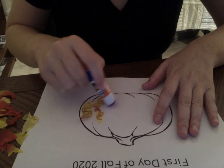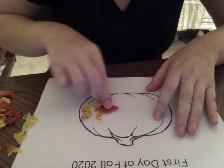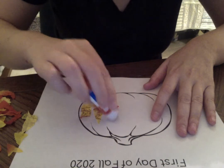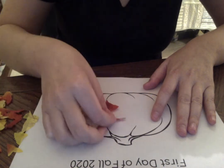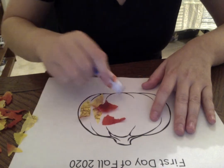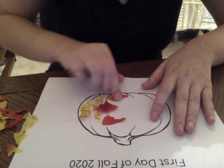Before you start, you might want to separate the leaves so everybody has the same amount of leaves. So we'll just keep going like this until you cover your whole pumpkin or you run out of leaves.